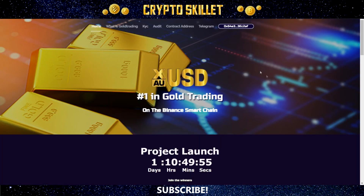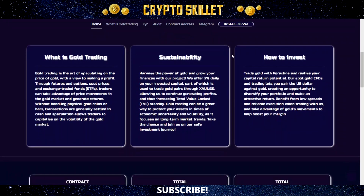This is the Money Team Gold Trading website. As you can see, they have a countdown timer until the project launches. Up here, it says it's number one in gold trading on the Binance Smart Chain. Down here it says: what is gold trading? Gold trading is the art of speculating on the price of gold with a view to making a profit — through futures and options, spot prices, and exchange traded funds, or ETFs, traders can take advantage of price movements in the gold market and generate returns.